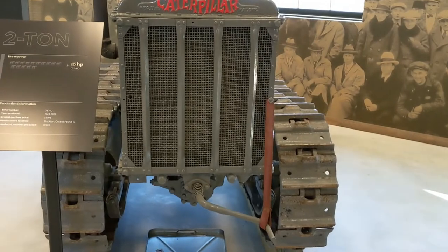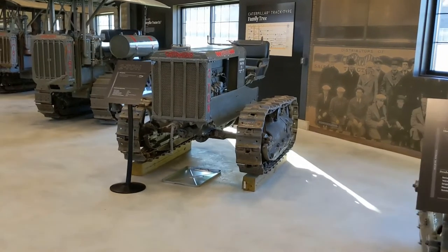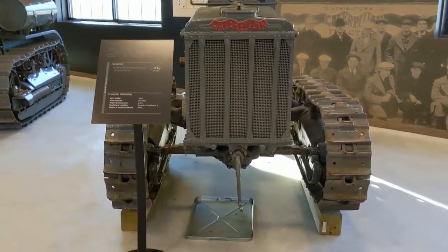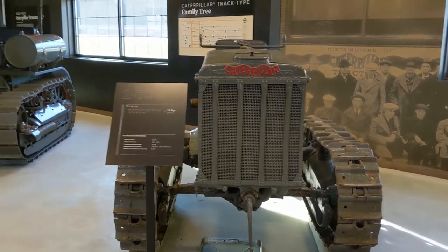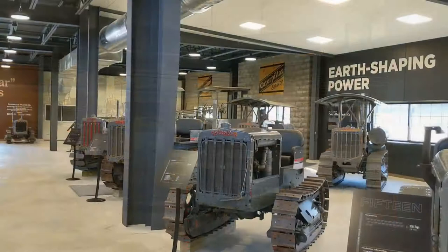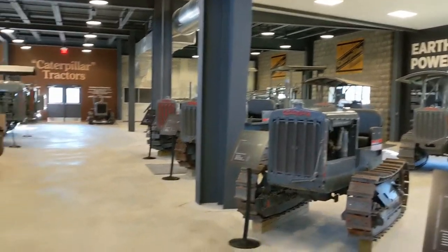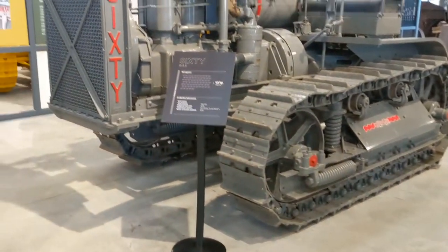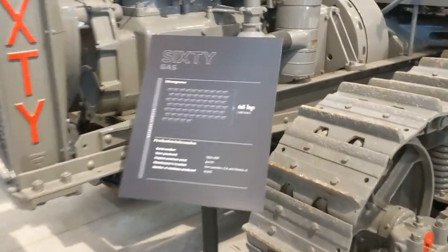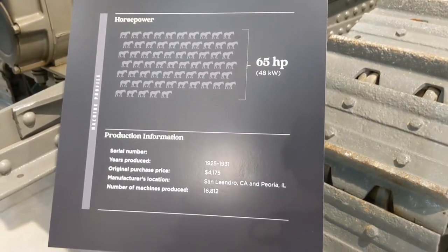Nose profile of the little 2-ton. I think this would maybe be comparable to a D2 — let me know in the comments. I really don't know much about cat stuff. These machines are so massive. We started right back there in the back corner with the 30, now we move on to the 60. Gorgeous machine — still the T-bar tiller. 65 horsepower, original purchase price $41.75 — I would write a check for that right now.